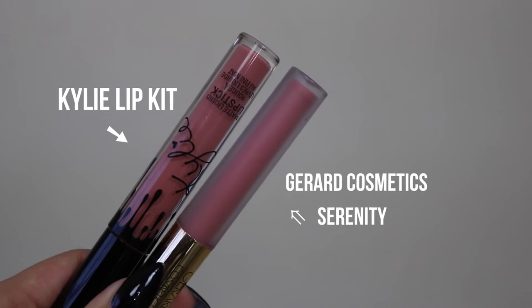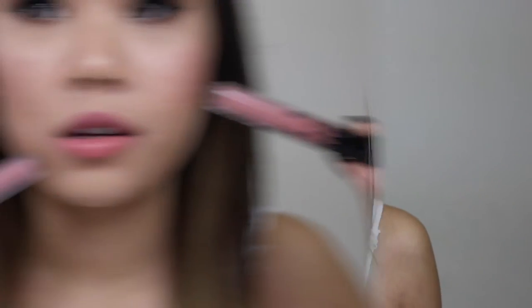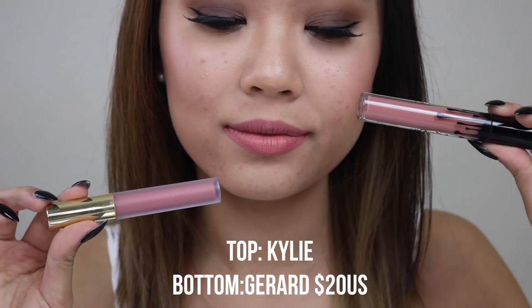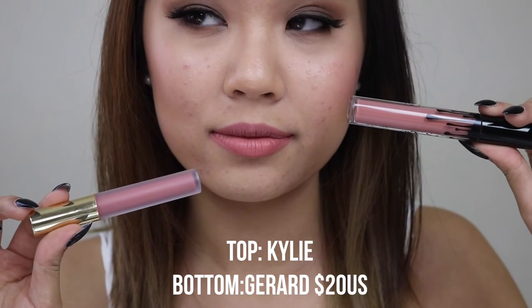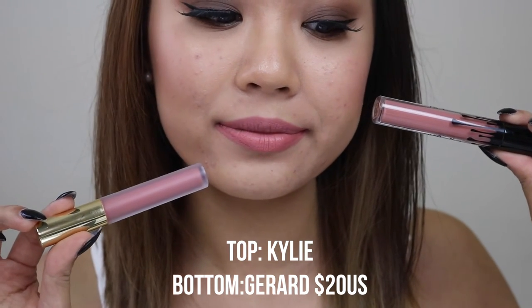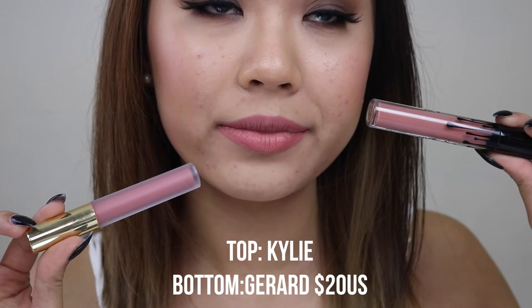So now the next dupe I have for the Kylie Lip Kit — I still have Candy K on top. It is the Gerard Cosmetics Hydra Matte Liquid Lipstick in Serenity — this is Manny MUA's collab. This one is $20 US, so it's still quite pricey, but I love this formula. Gerard Cosmetics ships worldwide so it's really easy to get your hands on. The Gerard one on my bottom lip is almost dried now, and you can see it's obviously a lot more pinky and lighter than Candy K, but really, really similar — in the same family. If you really like the shade Candy K, you'll definitely love Serenity.